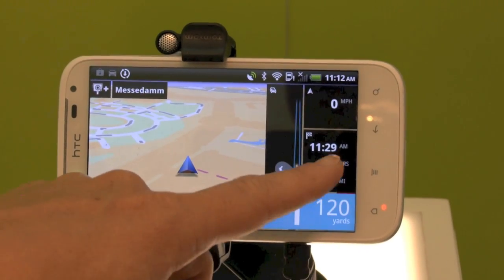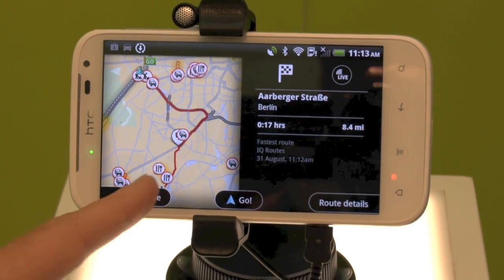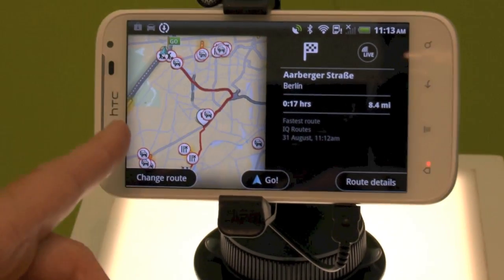This shows your time to your destination and distance, and it's really nicely shown. It gives you an overview — a summary of your route and any delay.